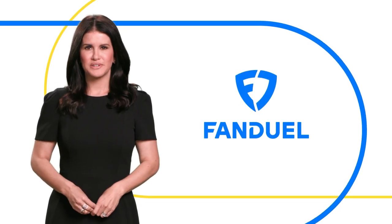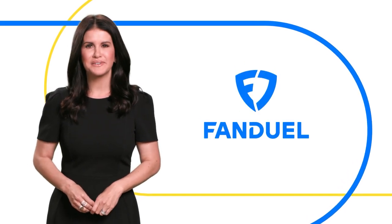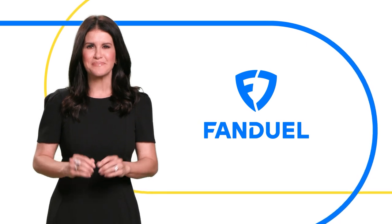Hey, Christina Blacker here with FanDuel. Today, we're going to talk about everyone's favorite topic: winning money.